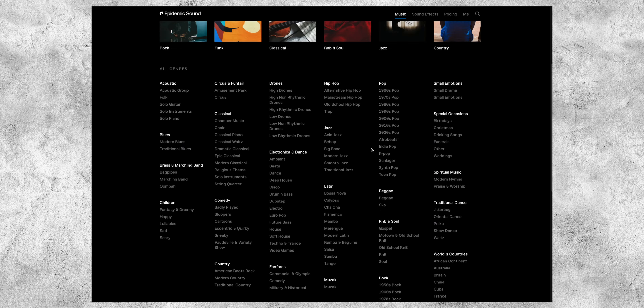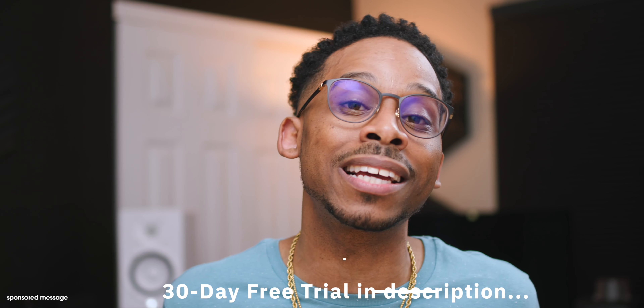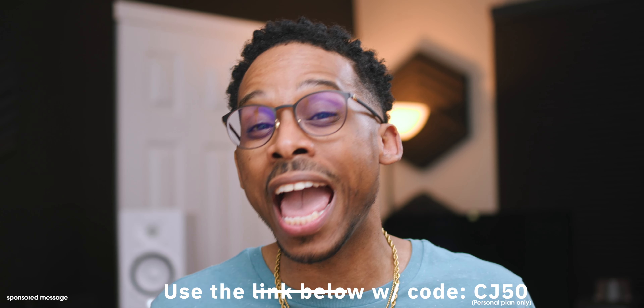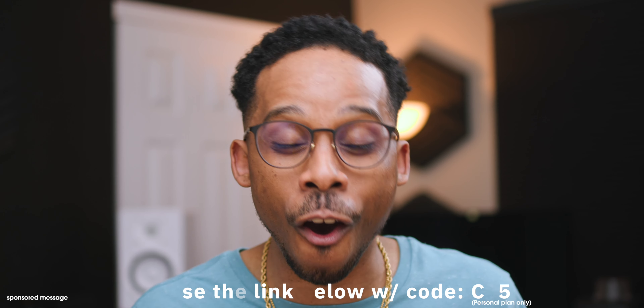There are even commercial plans. The library — the amount of songs, genres, moods, and sound effects — is beyond massive. Anything and everything you need for any project can be found on Epidemic Sound's library. Click the link in the description below to be automatically entered into a 30-day free trial.